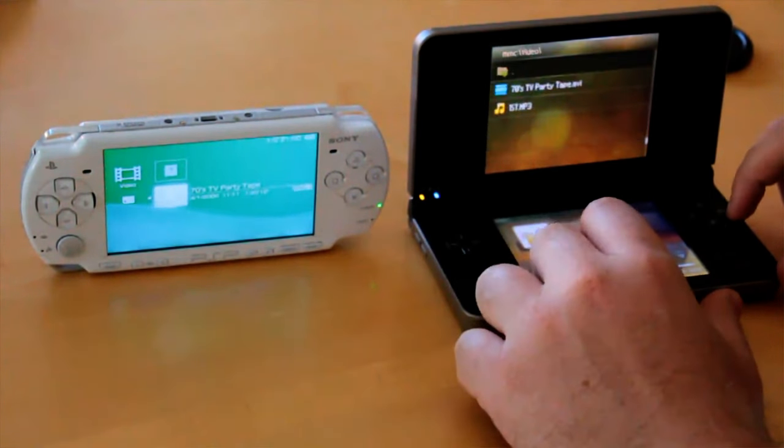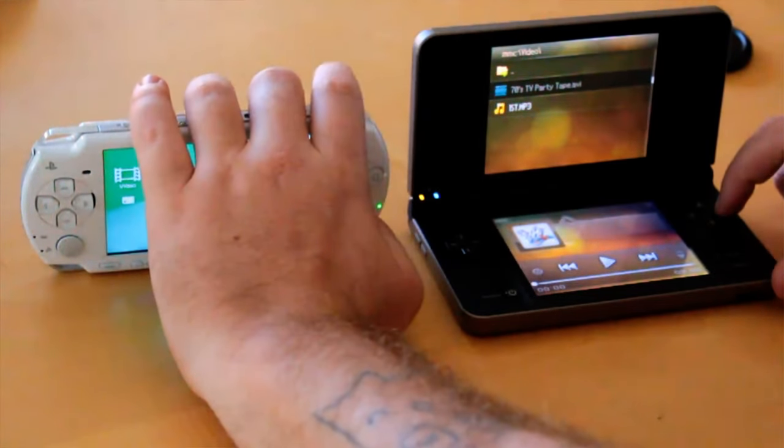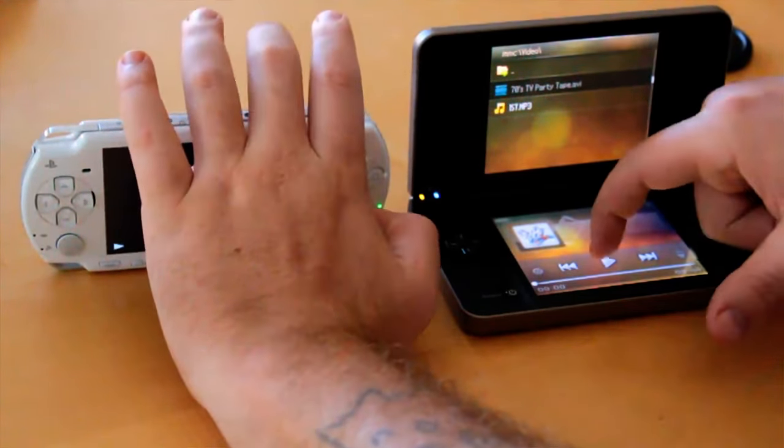So I'm going to be playing 70's TV Party Tape. Alright, here we go. Let's see if I can play them at the same time here. Nope.